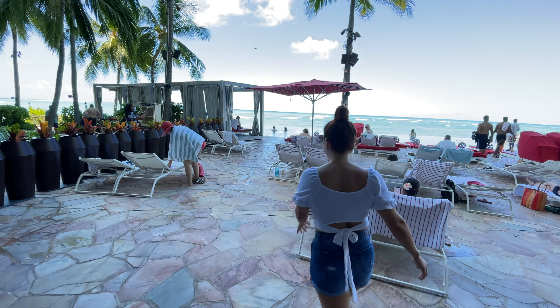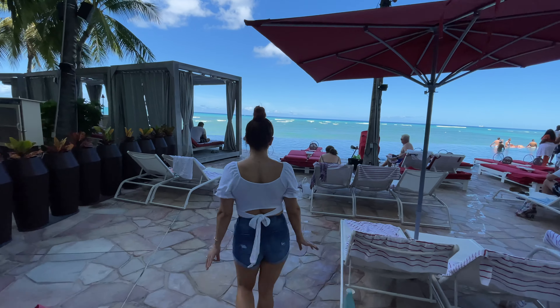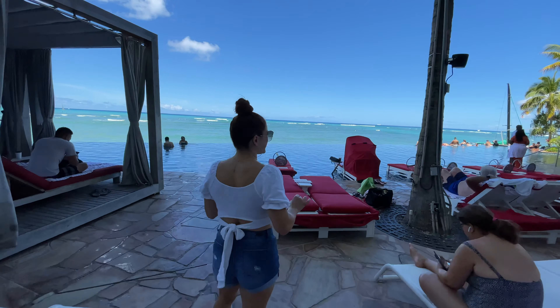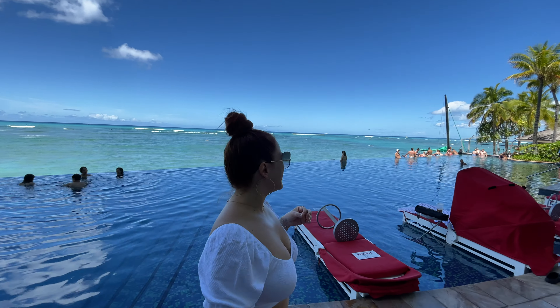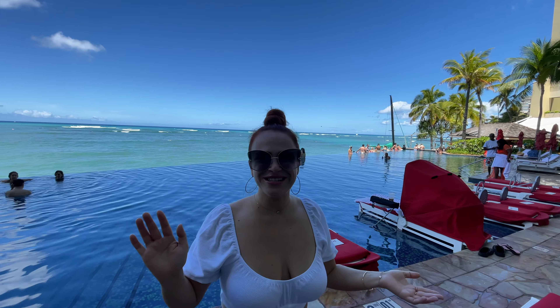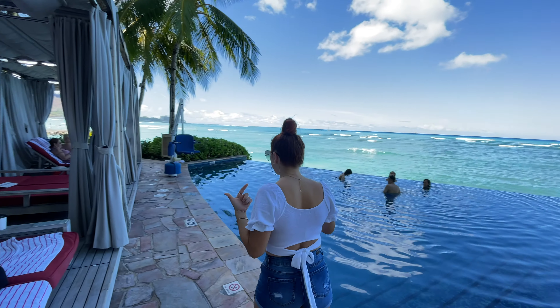Ready for the epic view? Let's go to the adult-only infinity pool! What's great about this is that you get a beautiful sunset view — just imagine! And in this pool you can actually bring your cocktails. Imagine it's sunset time, you're having a cocktail hanging out at the infinity pool, getting all these gorgeous ocean views. If you come around this way, you also get a Diamond Head view.